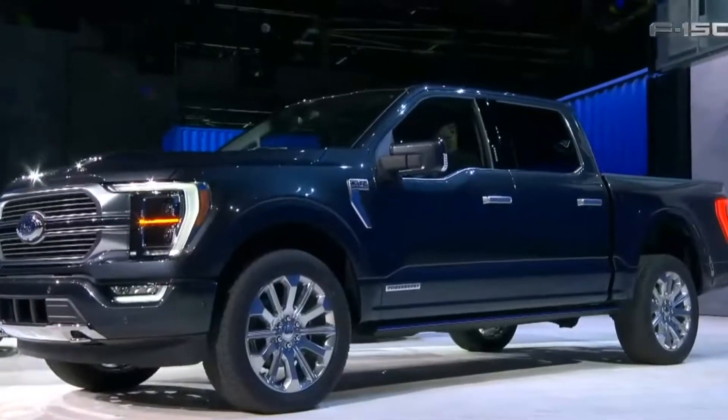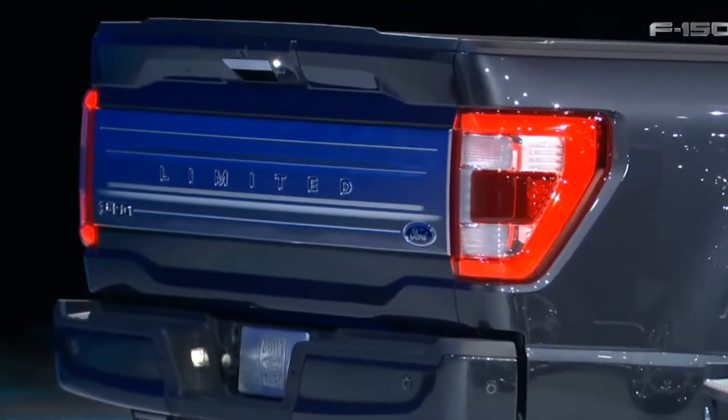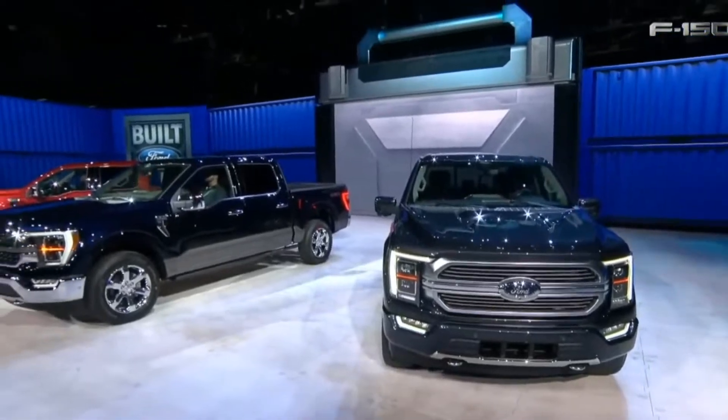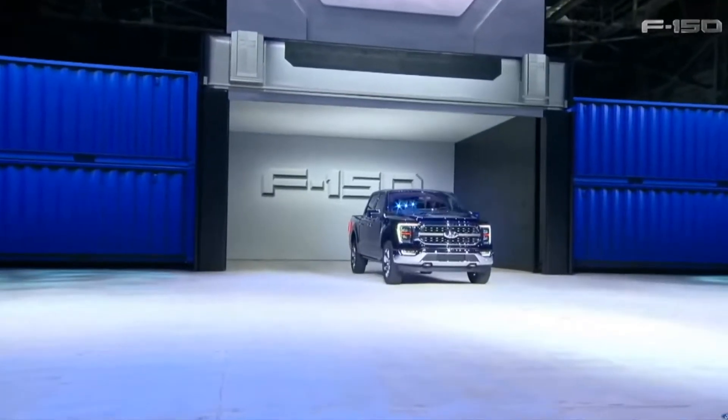We've kind of already seen this truck, but when it had that camouflage wrap that manufacturers use to hide their vehicles from the public, so we couldn't really give it our full analysis of the truck. But now, seeing it in its final form, guys, these things look amazing.